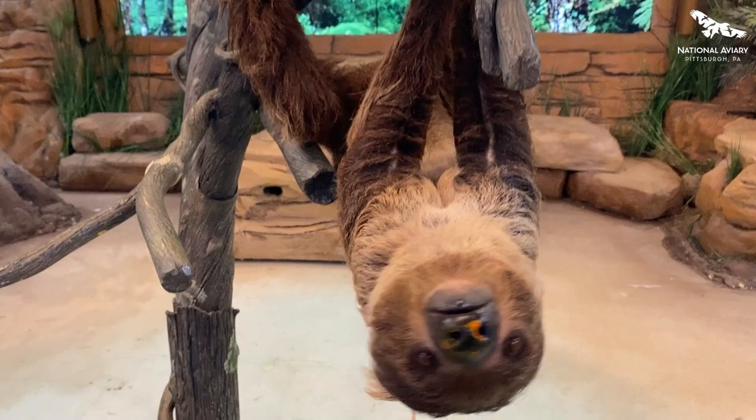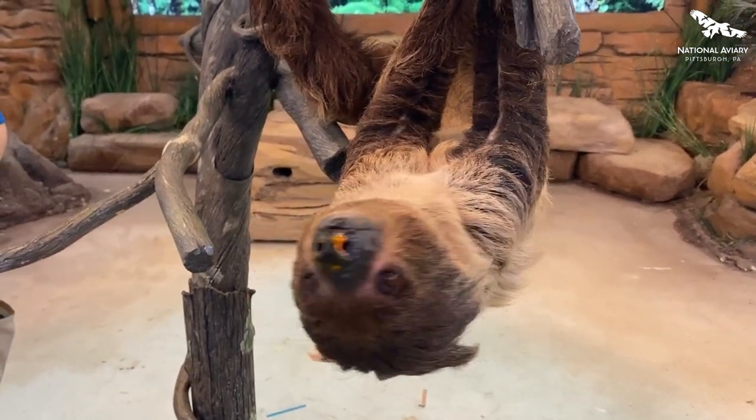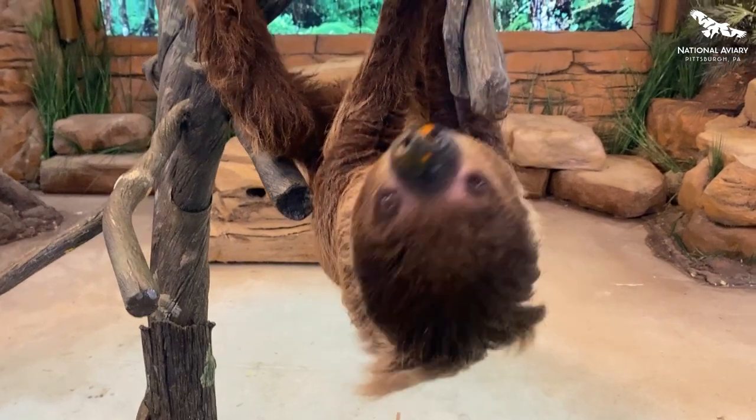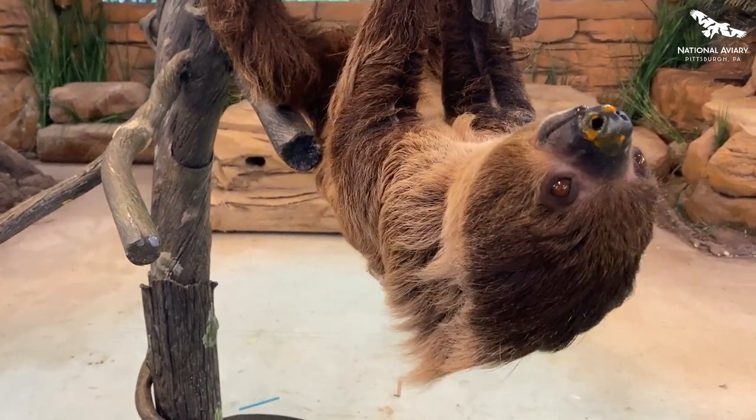Of course, you hear the word slow, and that's something that we naturally think about when we see a sloth. They're considered to be the slowest-moving land mammal, and they only go about an average of six feet per minute.